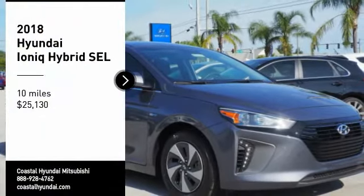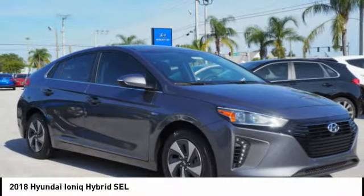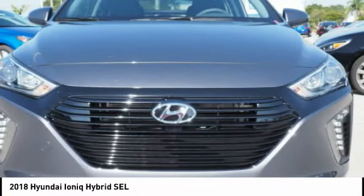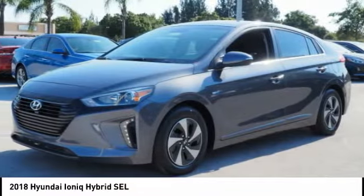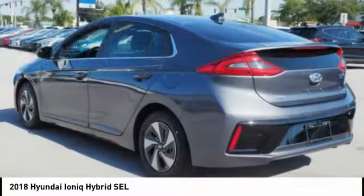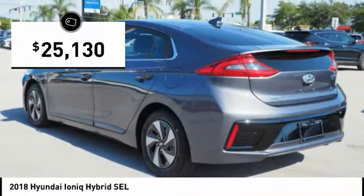Looking for the right vehicle? Check out the 2018 IONIQ. The Hyundai IONIQ is available in three different electric versions. It's loaded with interior features and the exterior will amaze you with its advanced design. And is priced below $30,000.